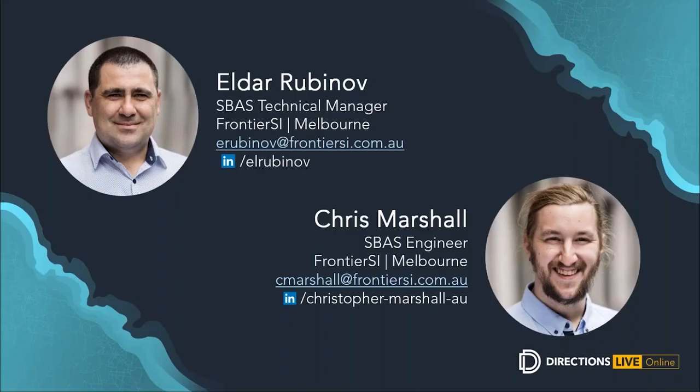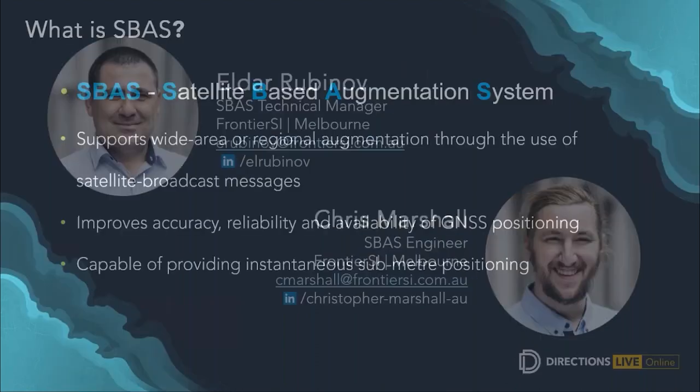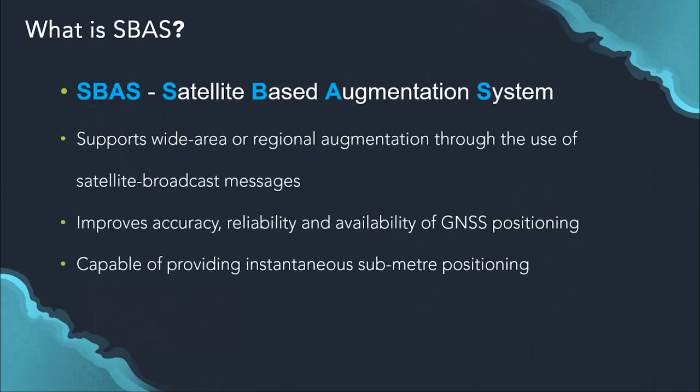Without further ado, I'll pass the presentation on to Chris and Eldar. So I'll start today by talking about the basics. What is SBAS? SBAS stands for Satellite-Based Augmentation System. It's an infrastructure that supports wide area regional augmentation through the use of satellite broadcast messages. The system improves the accuracy, reliability, and availability of GNSS positioning for users within the service region. SBAS is capable of providing instantaneous sub-meter positioning.